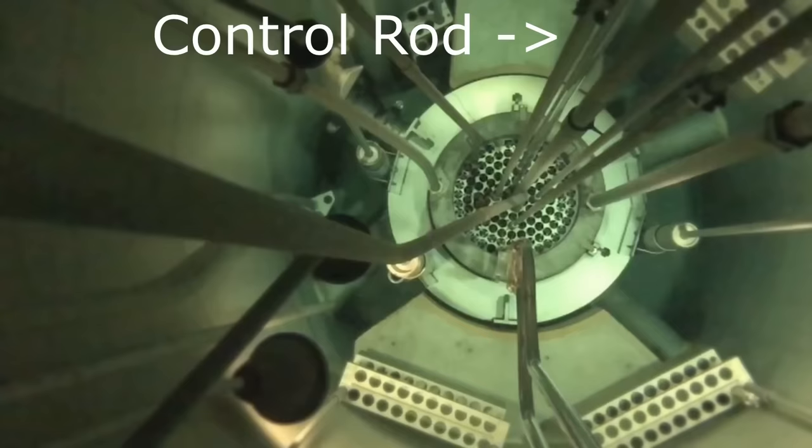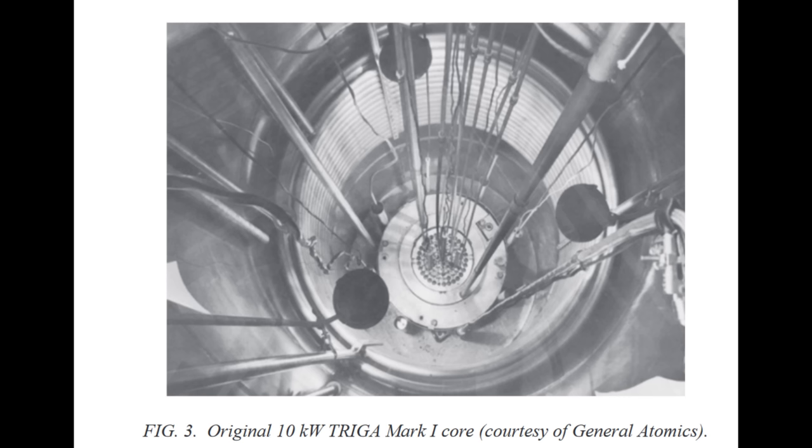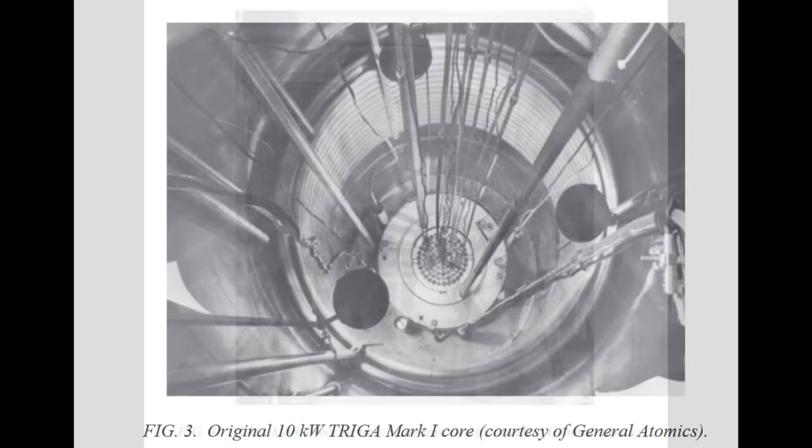The reactor is designed to be safe such that it won't start up if there's no cooling water around it. And if it starts up, it'll never get hot enough to melt down. Even if you pull the control rod all the way out, what'll happen is it'll ramp up to power and then shut down in milliseconds. It does this by making sure that the fuel stops reacting as it heats up — in reactor design terminology, the fuel temperature coefficient is strongly negative.